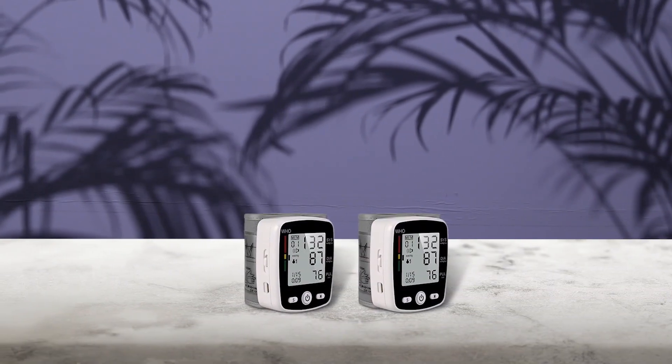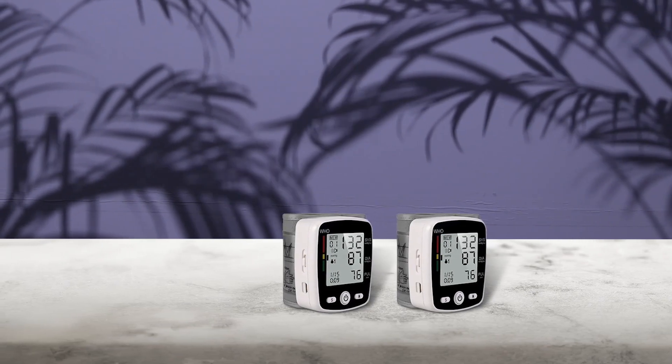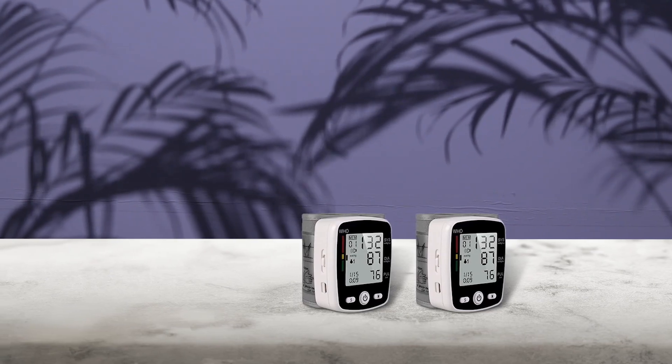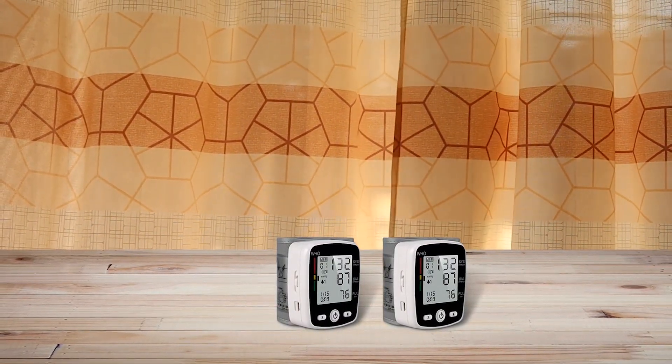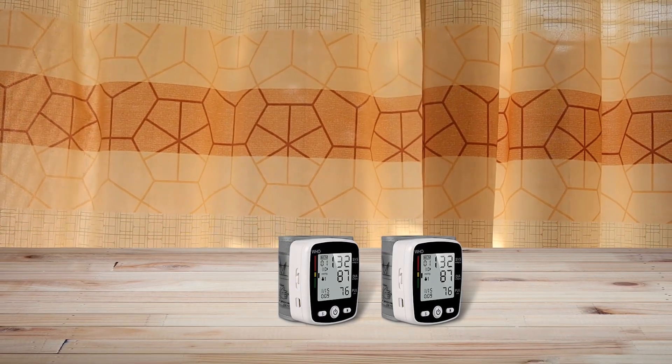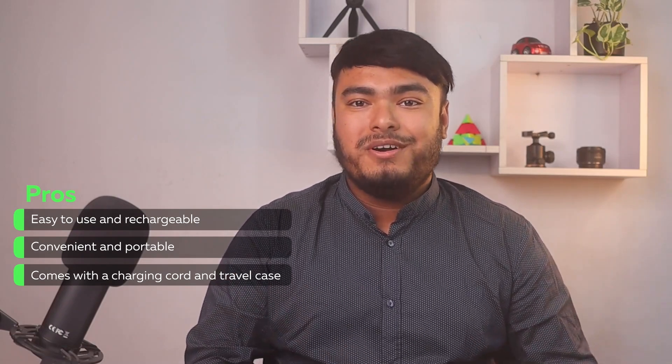Introducing the Potulus Blood Pressure Monitor, the perfect tool to help you keep track of your health. With its dual user mode, this digital blood pressure monitor can store up to 90 sets of measurements for two users, making it easy to monitor your blood pressure daily and recall your most recent readings. The Potulus Wrist Blood Pressure Monitor is also incredibly convenient with its USB rechargeable and portable design. It features a built-in 300mAh battery, which can be used continuously for 15-20 days after a full charge. And with its included plastic storage box, you can take it with you wherever you go. Pros: easy to use and rechargeable, convenient and portable, comes with a charging cord and travel case.